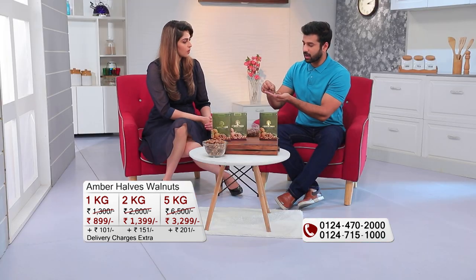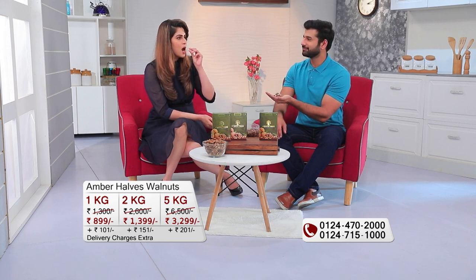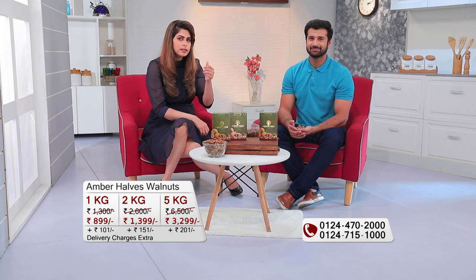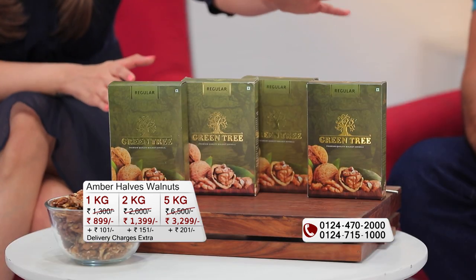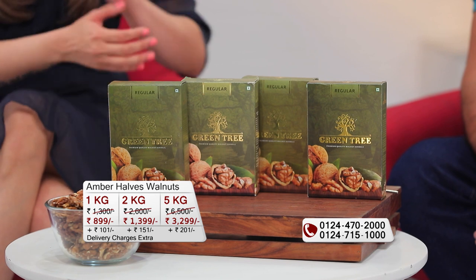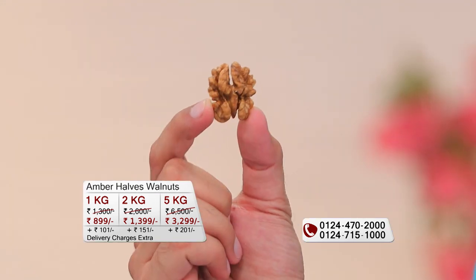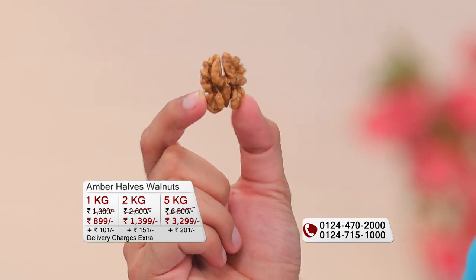Look at this half. My father taught me some habits for selecting dry fruits from childhood. Number one is the aroma, and number two is the taste — that crunchy taste should be there, which is definitely present in walnuts. And it is not bitter. The taste is a bit different from common walnuts — it is actually kind of sweet, which indicates a good quality walnut.